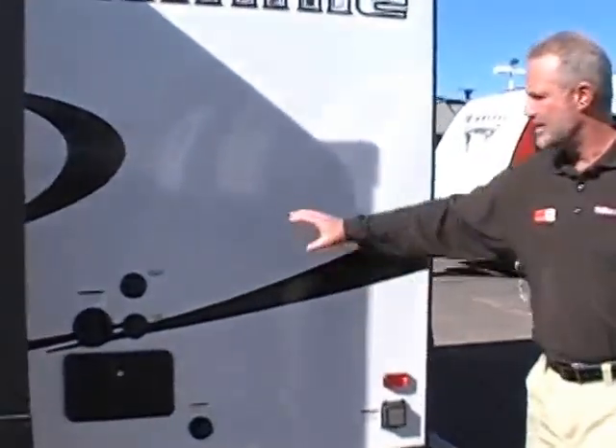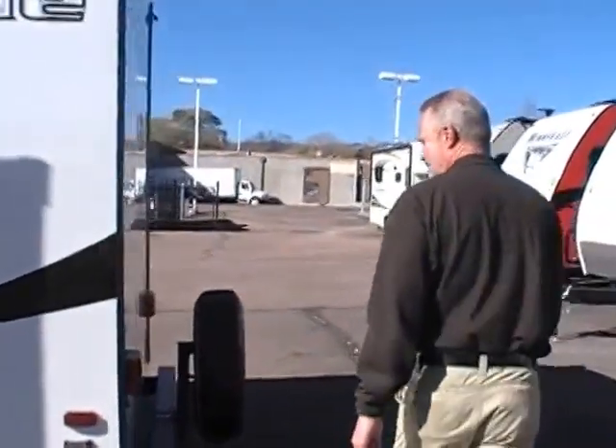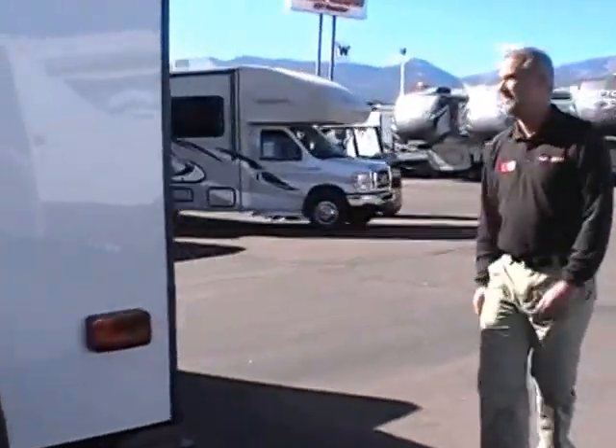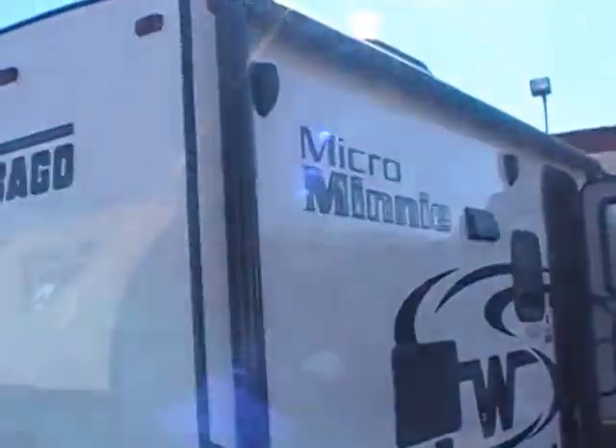This is your hookup area — everything is nice and neat in one place. There's an outdoor hot and cold shower. This also has a huge power awning with LED lights and outdoor speakers.